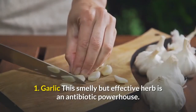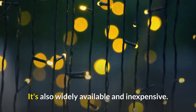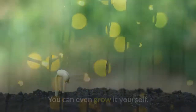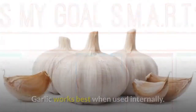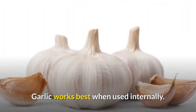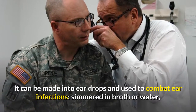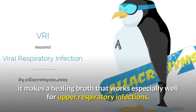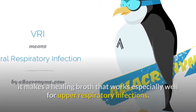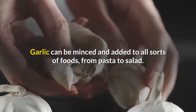1. Garlic. This smelly but effective herb is an antibiotic powerhouse. It's also widely available and inexpensive — you can even grow it yourself. Garlic works best when used internally. It can be made into ear drops to combat ear infections, or simmered in broth or water to make a healing broth that works especially well for upper respiratory infections. Garlic can be minced and added to all sorts of foods, from pasta to salad.